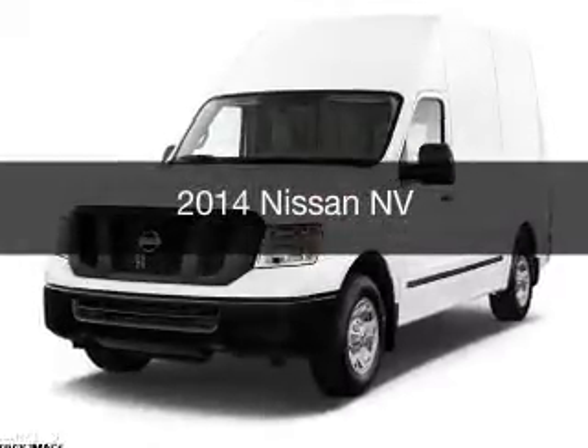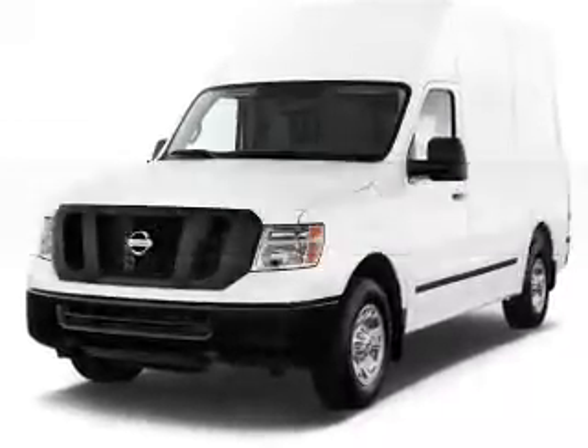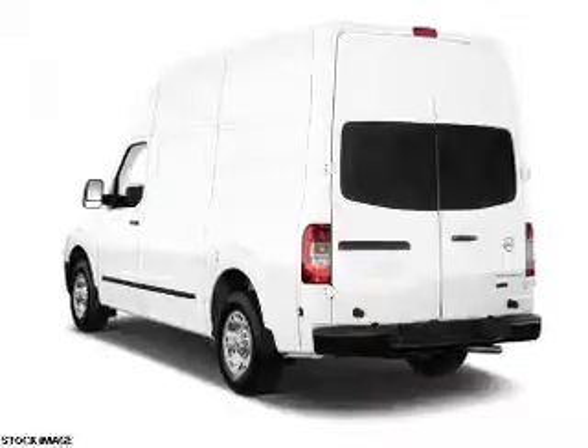This could be the vehicle you're looking for. It's powered by rear-wheel drive, engine, and an automatic transmission.